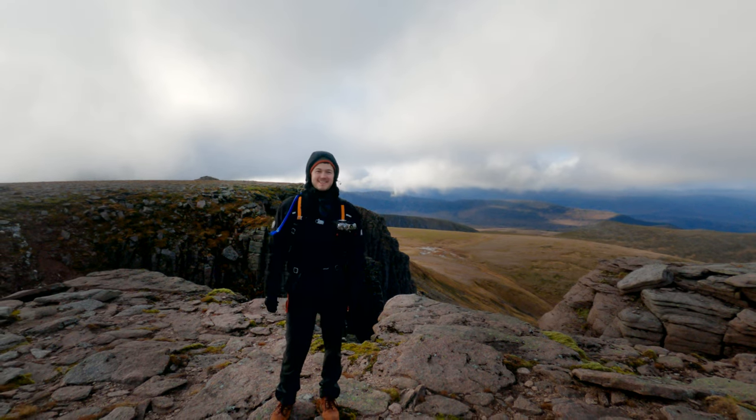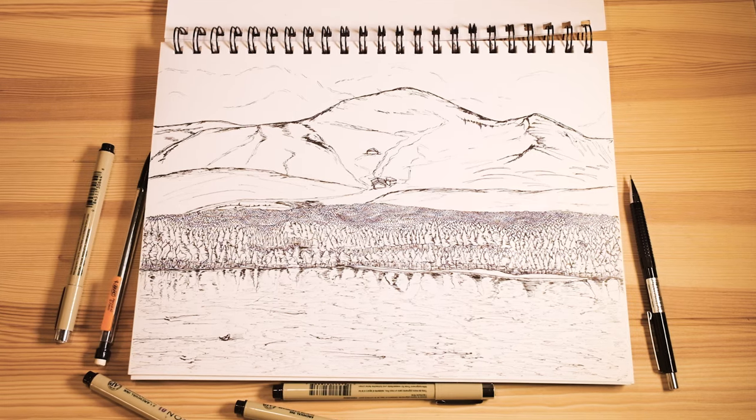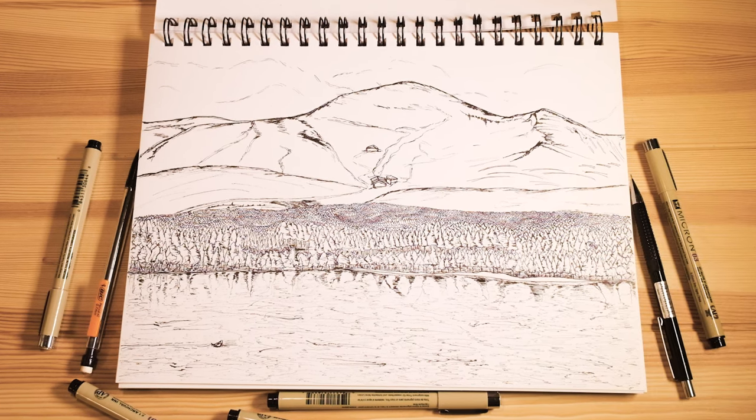On a whim for my birthday hike we decided to hike Cairngorm itself, and we really had no idea just how ruggedly beautiful the landscape could be.